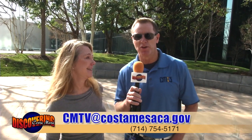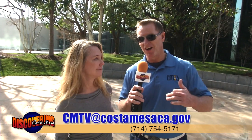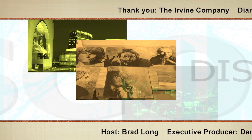If you have anything you'd like to see on Discovering Costa Mesa, be sure to email us at the address below. Until then, remember — we are Discovering Costa Mesa.